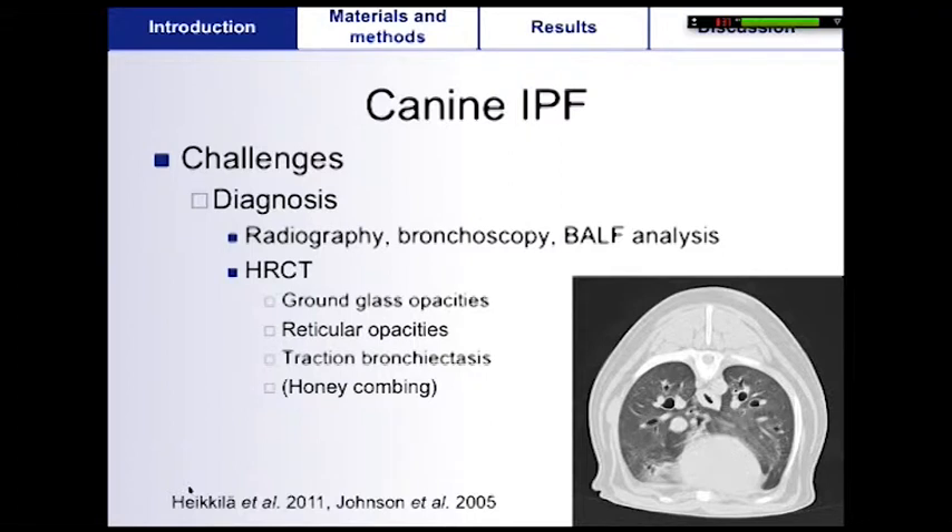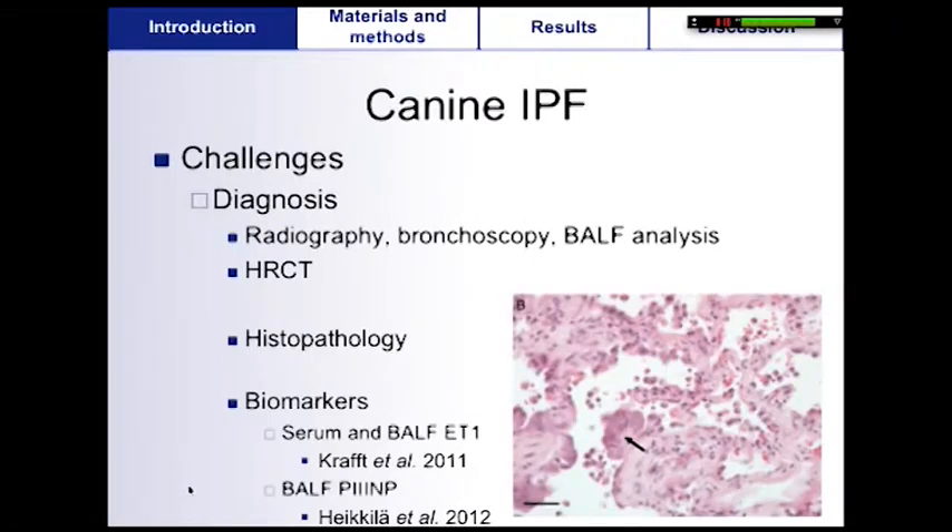Despite a thorough diagnostic workup including radiography, bronchoscopy, and bronchoalveolar lavage fluid analysis, the diagnosis of canine IPF remains challenging. The main differential diagnosis in dogs is chronic bronchitis. High-resolution computed tomography findings are typical but are not strictly identical to those in human IPF. However, the definitive diagnosis ultimately relies on histopathology. But antemortem lung biopsy is rarely performed in practice, so different biomarkers have been investigated to help diagnose canine IPF, such as endothelin-1 and P3NP.